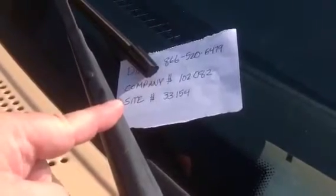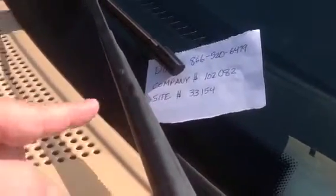And this last number, the site number, is obviously going to vary per site, and again, you need to get that from your boss. Now let's go over and do the call, and I'll put it on speakerphone so you can see what we're doing here.